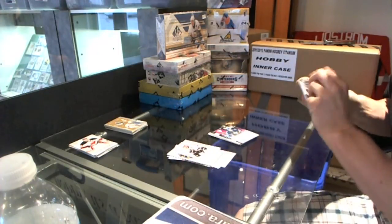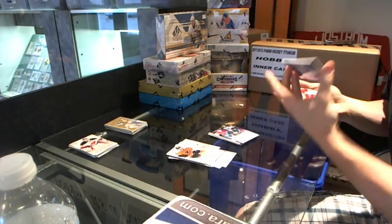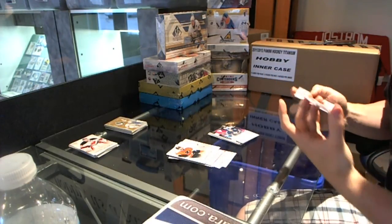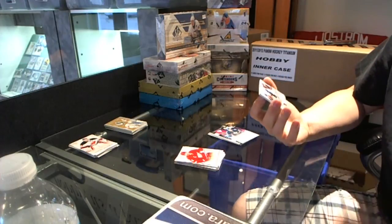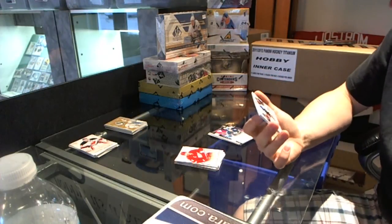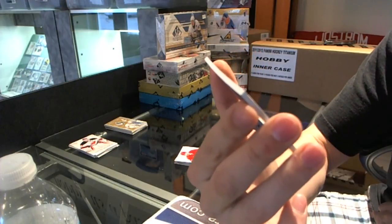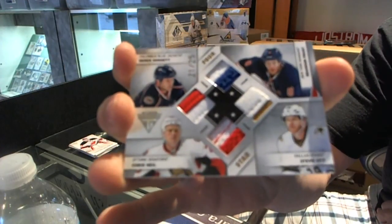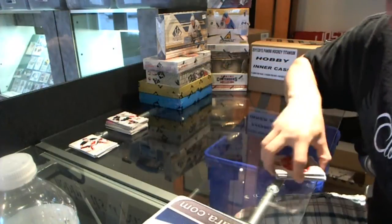And we finish with... that is pretty. Number 21 of 25, four star quad jersey prime — Brandon Prust, Steve Ott, Chris Neal, Derek Dorsett. Four star quad jersey prime, 21 of 25. That is pretty.